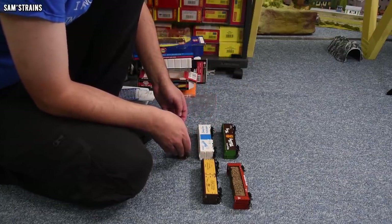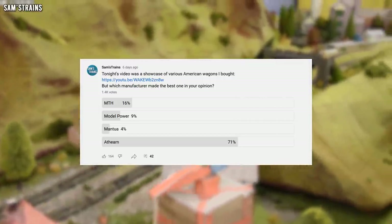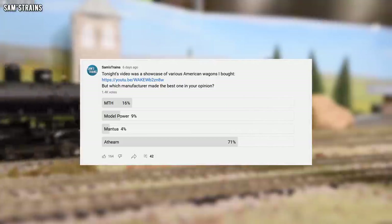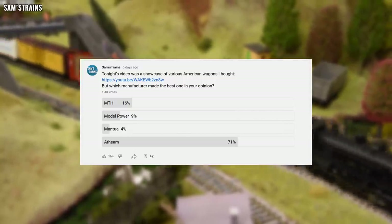Finally, let's talk about this month's poll result. I did a showdown between five different American wagons that I bought from the Hattons pre-owned department and asked you which manufacturer was the winner. The loser was Mantua, unfortunately, at just 4% of the votes — most people in the comments were not too fond of that brand, and it is an older brand, I don't believe they're in business anymore. The winner by far was Athearn — or Athern as I called it in the video, and many people corrected me on that, so apologies — with 71%, and nobody had anything but praise for Athearn, which did not surprise me because they were very high quality.